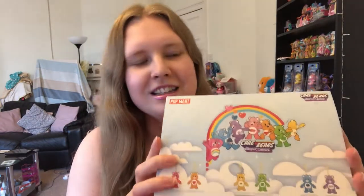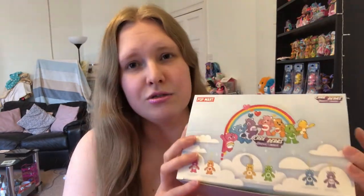Hi everyone, welcome to this video! Today I'm really excited because a package arrived and I had no idea what it was at first. I honestly couldn't remember ordering it, partially because I was not expecting these to turn up as quickly as they did - I have these amazing Popmart Care Bear little keyring plushies and I'm really excited to open them.